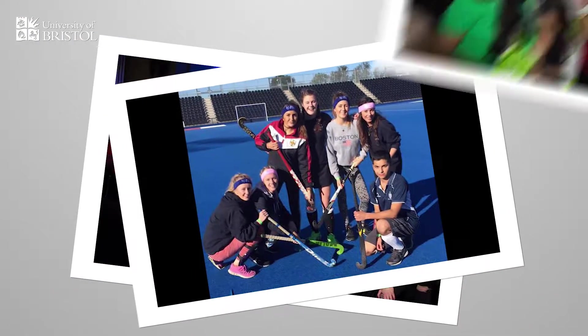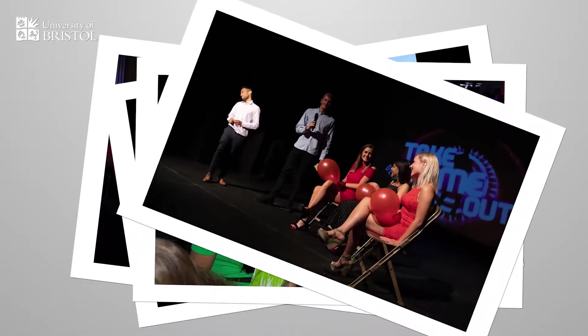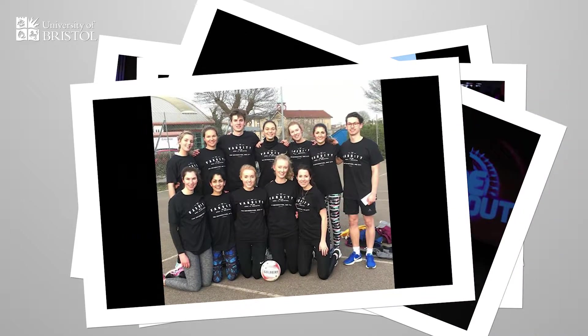Societies, sport, nightlife — there's no end of things to do. We even have our own netball and football teams.